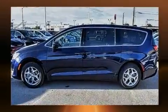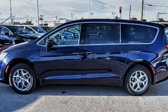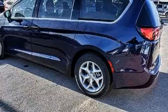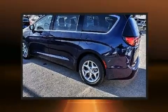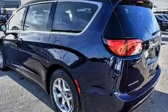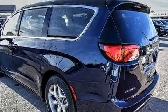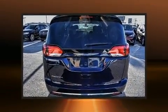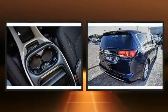A blind spot monitoring system, heated door mirrors, and air conditioning are included. Storage solutions are integrated throughout the interior, demonstrating thoughtful attention to detail. Third-row seats expand the maximum passenger capacity to eight.